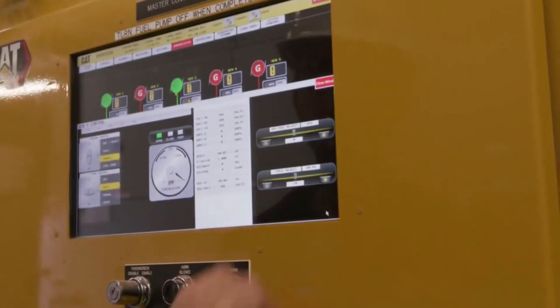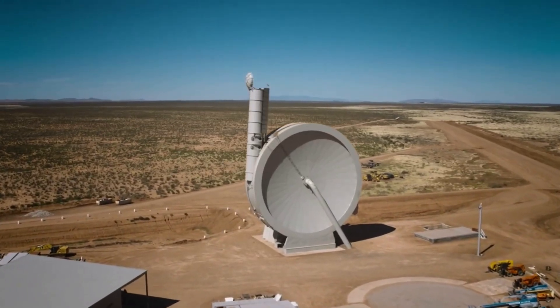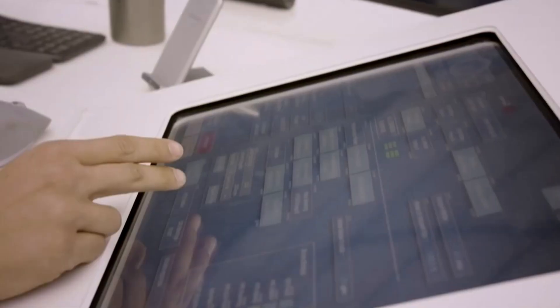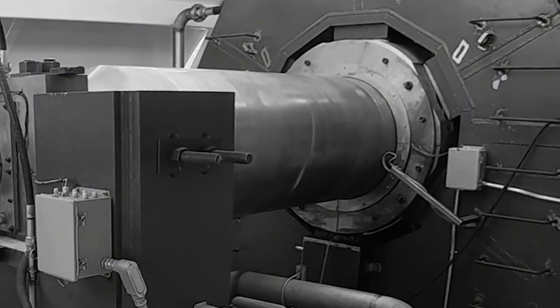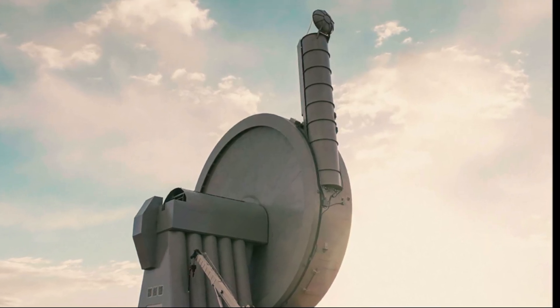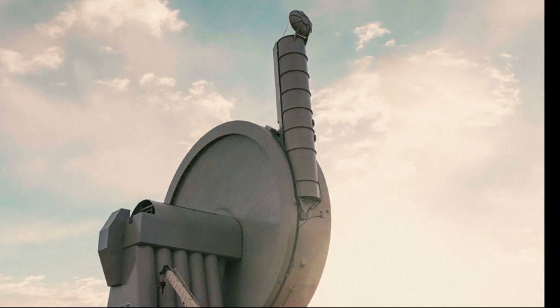Now that we know more about what exactly SpinLaunch has been up to, we can take a closer look at the goal and future plan of the company. SpinLaunch has expressed that they intend to keep testing the suborbital accelerator quite a bit. This system features five main sections and parts that work together to send a payload flying out at high speeds. At the top, there are sonic flow reduction cavities.